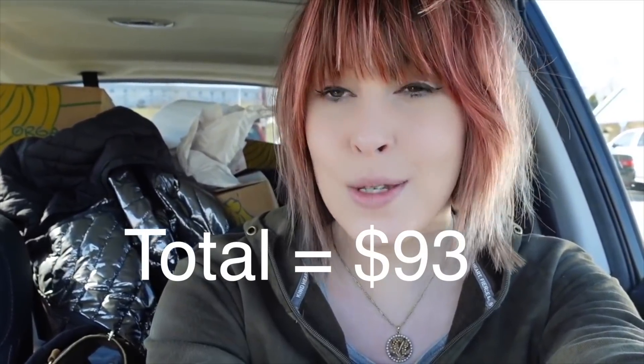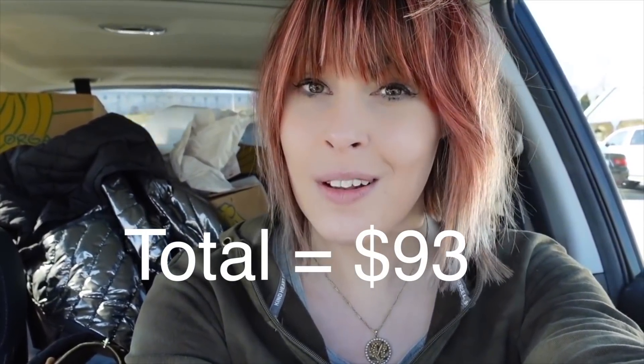We are done at the Goodwill, and our total spend was $93. I feel like we got some good stuff today — we got a lot of purses and bags, and I am okay with that. I'm kind of excited about those tote bags. I'm not sure if I will keep maybe one or two of the tote bags or if I'll list them — it depends on how much stuff I can fit into them. I hope you guys enjoyed this video and I will see all of you tomorrow.